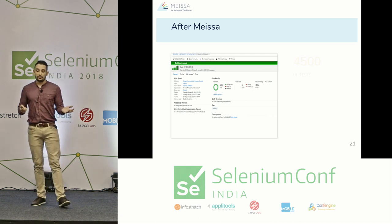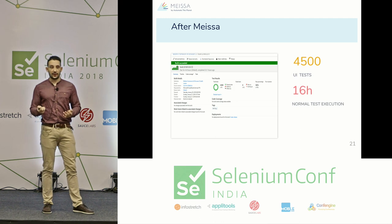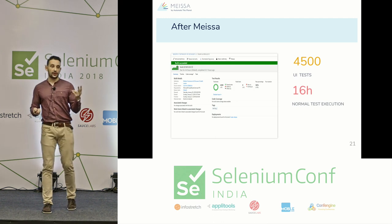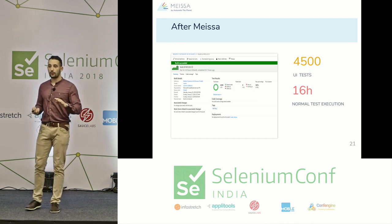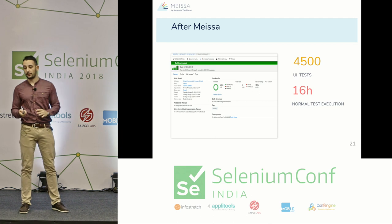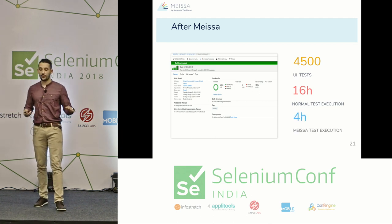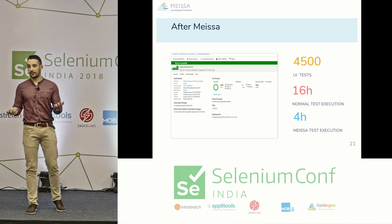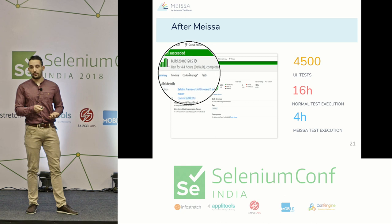Before MEISSA, we had 4,500 tests running for 16 hours. After creating four virtual machines with two CPU cores each and executing one test at a time on each machine — no parallel testing per machine — the tests executed four times faster, in a little over four hours.